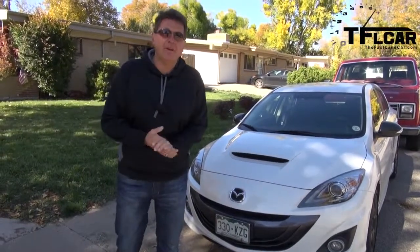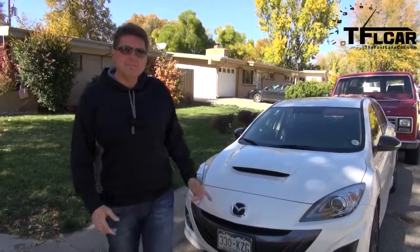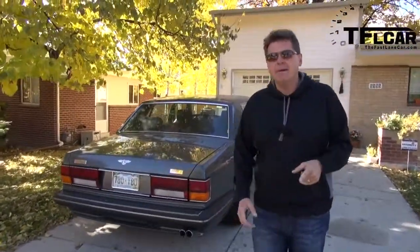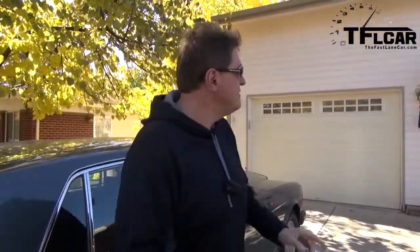Welcome to another episode of Classics Revealed on the Fastlane Car, and today we have quite the eclectic car collection, because the owner of the car we're going to profile also owns several others. So let's start with this — this is a 2013 Mazda Speed 3: a lot of torque steer, a lot of horsepower. Check this out — this is a 1991 Bentley Turbo R: no torque steer but a lot of horsepower. Now behind that garage door is a car that if you watch Top Gear or even Mr. Bean, you'll be very familiar with. Coming up next on Classics Revealed, where we open up this garage and show you what's behind the magic door.